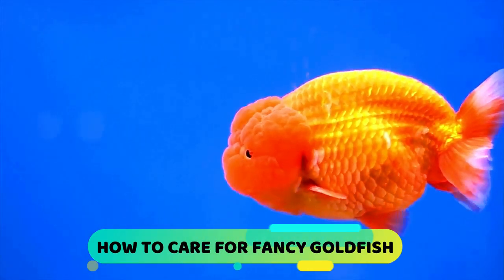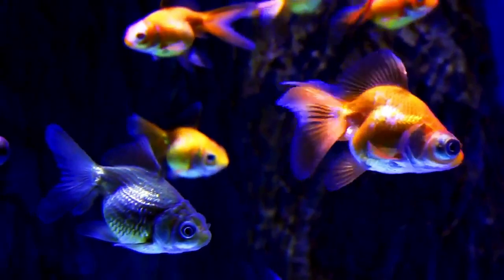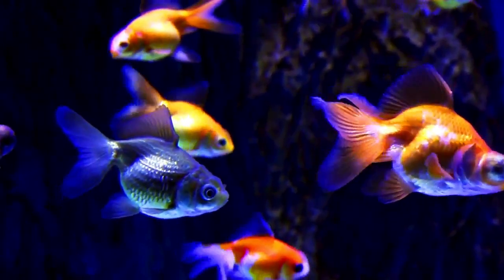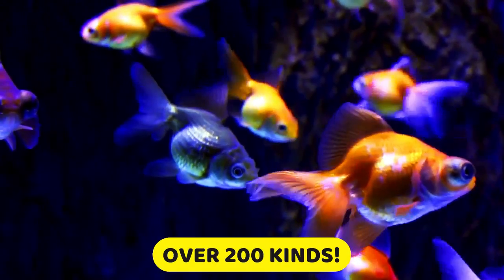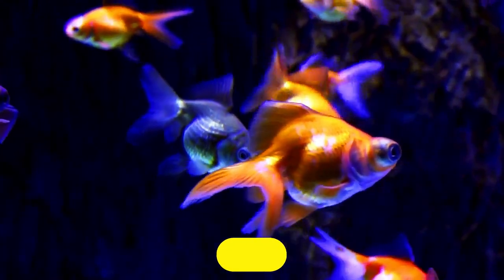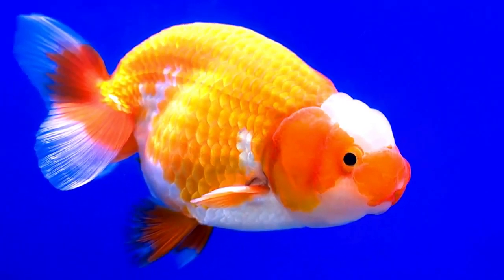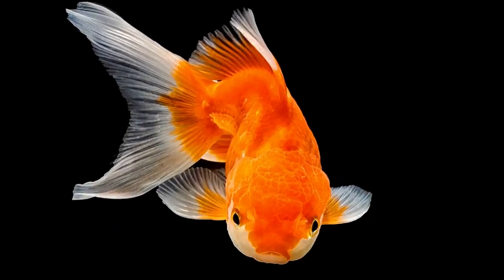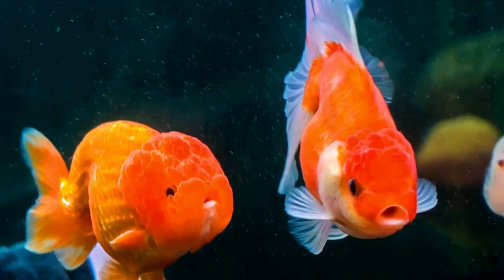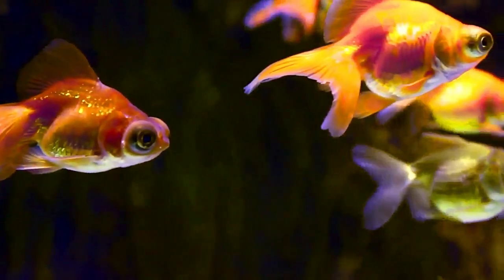How to care for fancy goldfish. Meet the fancy goldfish — there is such variety in the world of fancy goldfish that it can be challenging to describe them all in one place. There are over 200 kinds of fancy goldfish, from the popular fantail to the rare ranchu to the bizarre-looking bubble eye. They each have their own impressive sets of features, and it's easy to see why fish keepers adore this special group of goldfish.